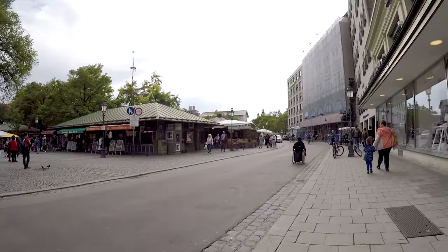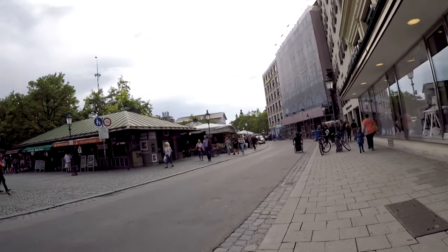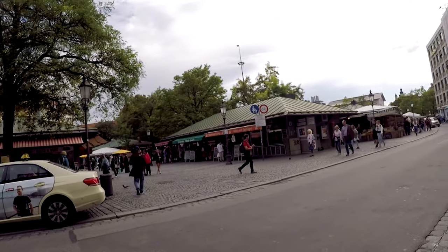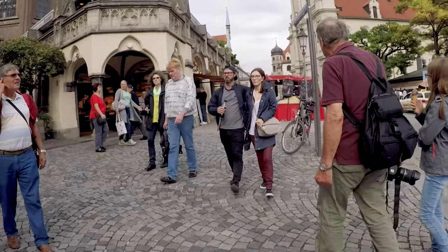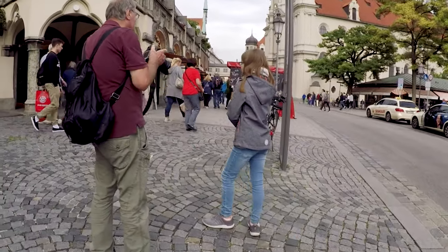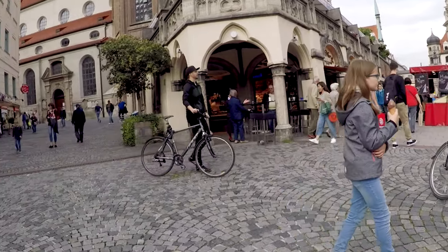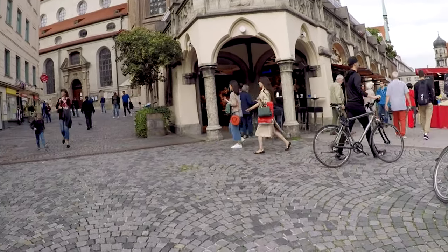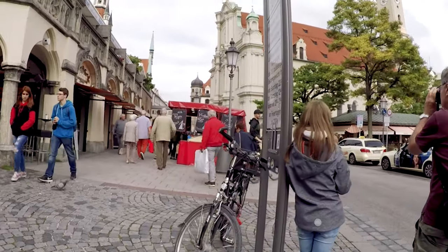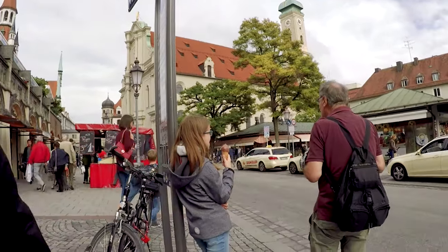Right here, you're looking at one part, right there on the left side of the screen — you're looking at one part of the Viktualienmarkt. It's a huge area in Munich that's kind of like a farmer's market. Coming up in videos later in the series, we're going to go all through the Viktualienmarkt and you'll get a better feel for it. But that's coming up later on. Right now, we're still looking for the luggage, so we decided to explore that area just a little bit later on.